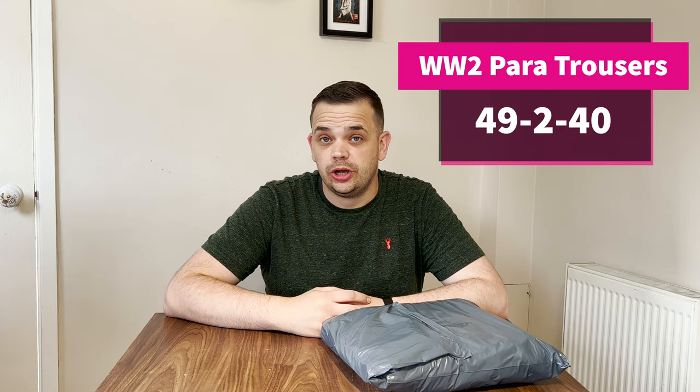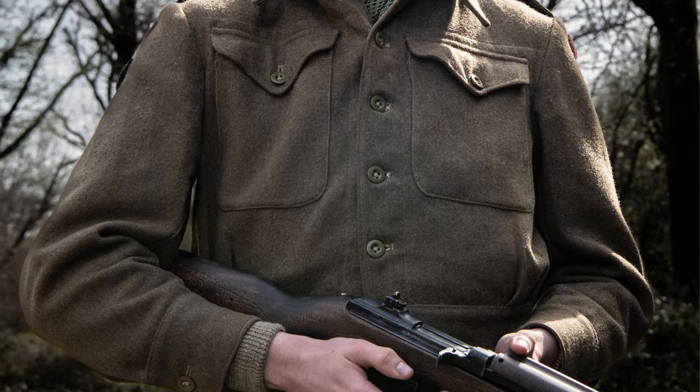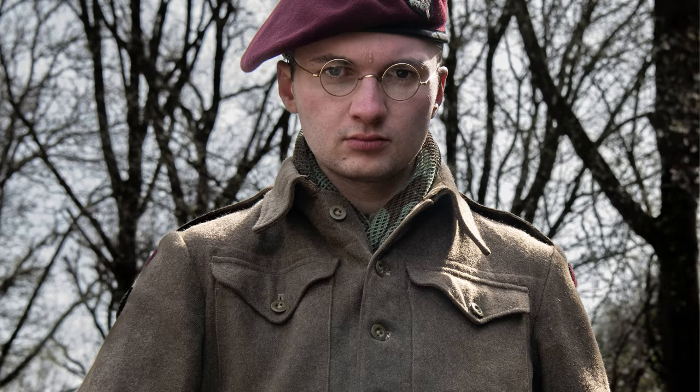In September I'm attending the Victory Show, an event I've been to for the past five or six years. This year I'm going to be doing something slightly different — rather than doing airborne artillery like previous years, I'm going to be portraying a trooper of the First SAS as they appeared during mid to late 1944 in northwest Europe.